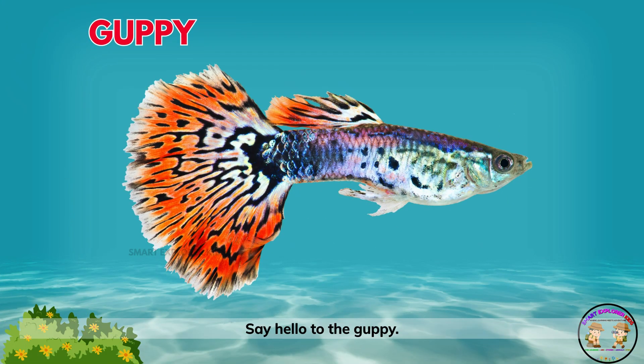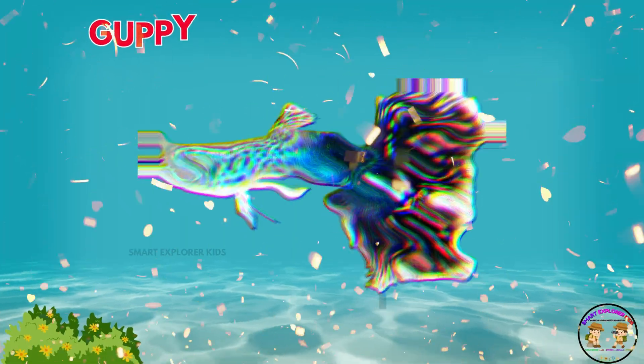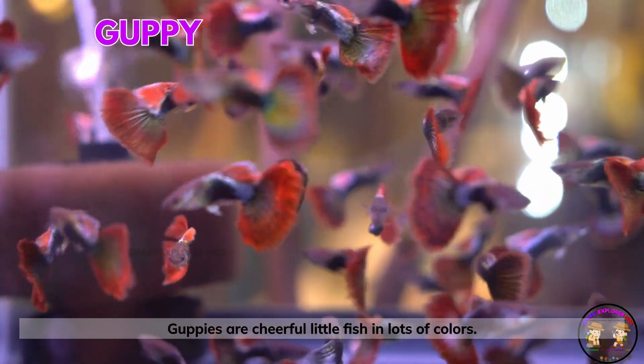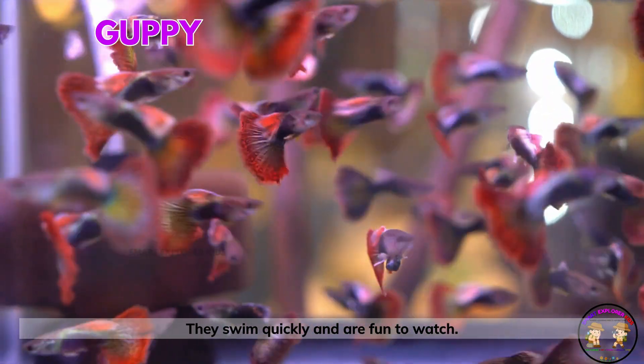Say hello to the guppy! Guppies are cheerful little fish in lots of colors. They swim quickly and are fun to watch.